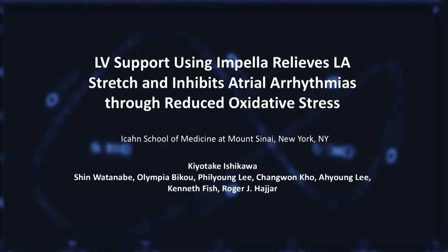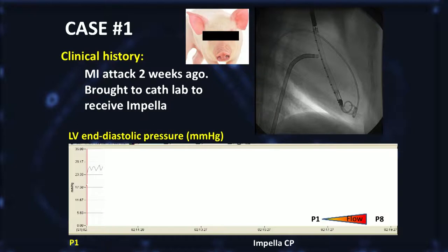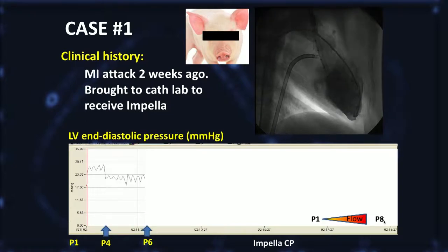Hi, I'm Kiyo Ishikawa from Mount Sinai. I also work on pigs, and it's been almost one and a half years since I first put an Impella in one of our pigs, but I still remember this first case. It was around a four-month-old female patient who had, unfortunately, had a recent MI. Seems like somebody put a balloon inside the coronary and inflated it for a long time, so my patient had an anterior MI with reduced ejection fraction.